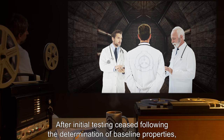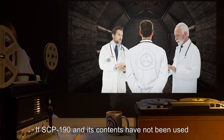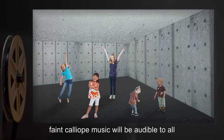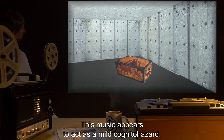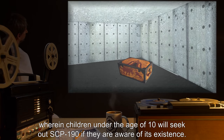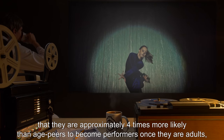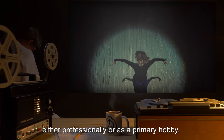After initial testing ceased following the determination of baseline properties, an additional property became apparent. If SCP-190 and its contents have not been used by a child under the age of ten for twenty-nine point five consecutive days, faint calliope music will be audible to all individuals within fifty meters of SCP-190. This music appears to act as a mild cognitohazard, wherein children under the age of ten will seek out SCP-190 if they are aware of its existence. Long-term monitoring of individuals who interacted with SCP-190 as children reveals that they are approximately four times more likely than aged peers to become performers once they are adults.